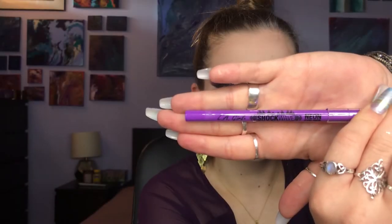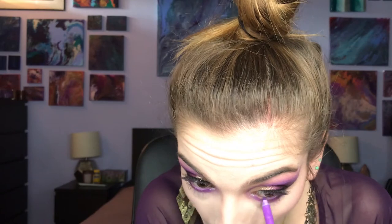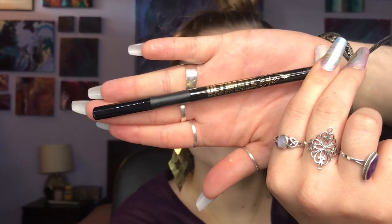For my lower waterline, I'm using the LA Girl Shockwave Neon Eyeliner in the shade Vivid. And for my upper waterline, I'm taking the LA Girl Ultimate Intense Day Autoliner in black.